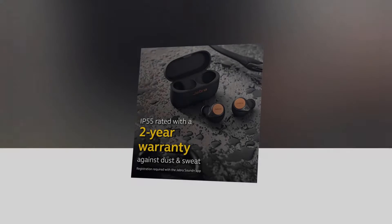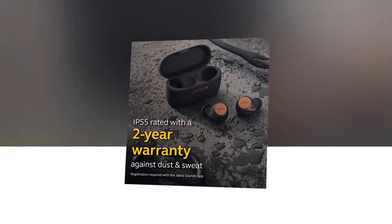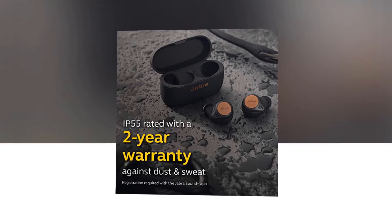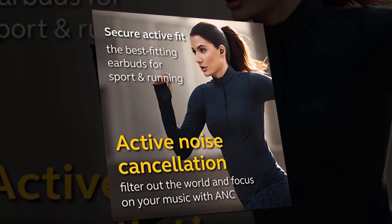You will get IP57-rated waterproofing with a two-year warranty against dust and sweat. You can also wear them without worrying about rain — they won't be damaged. It is provided with active noise cancellation that helps filter out the world so you can focus on your music and work.